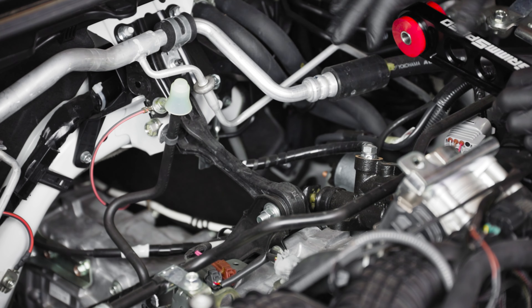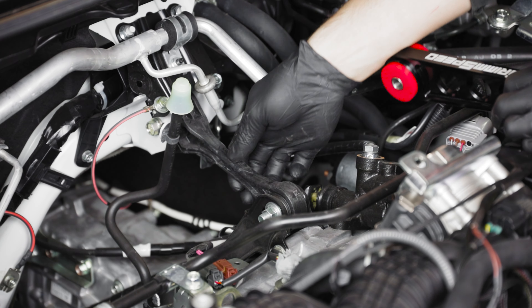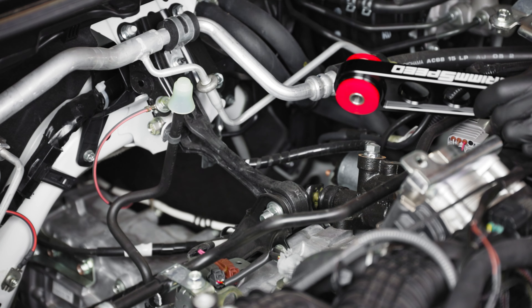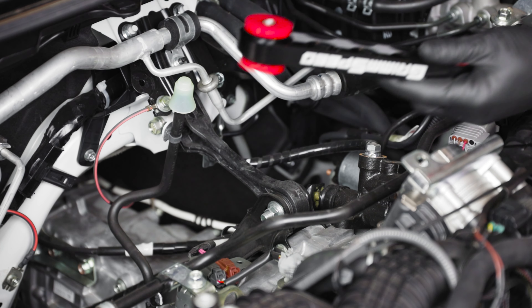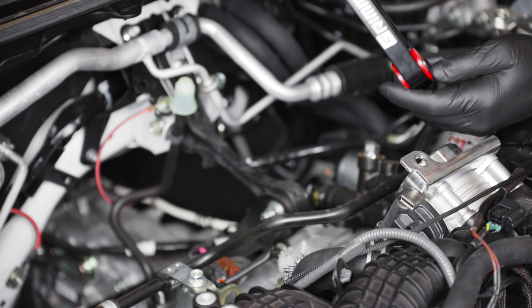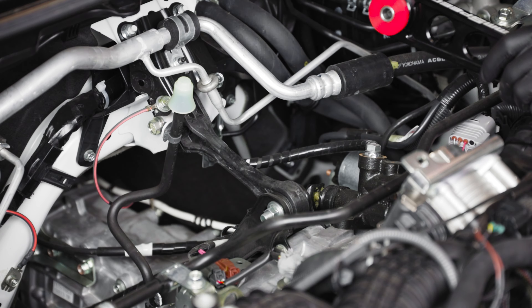Now that we have the top mount removed, we definitely gained a lot of access to this factory pitch stop. As you can see, it's a plastic type composite material and pretty weak looking. The engineers probably did their job designing it to be strong enough, but we're going to replace it with this machined billet aluminum version with some stiffer bushings, and that should help keep the pitch of the motor in check.